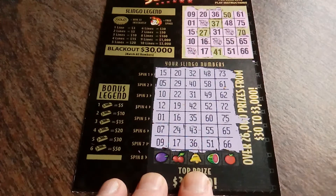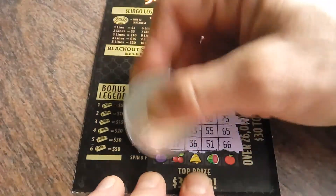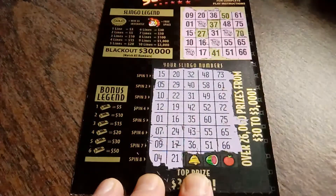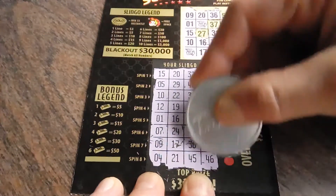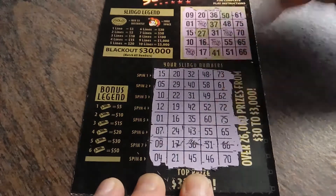Wow. It won't be a blackout, but it'll be darn close. Let's see what happens. 4. 21. We needed 27. 45. Nope. 46. And will we get that 70? Oh! Are you kidding me?